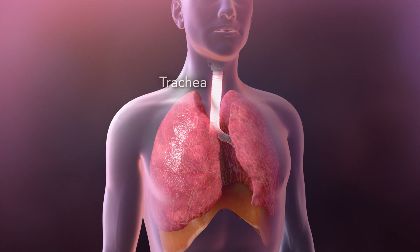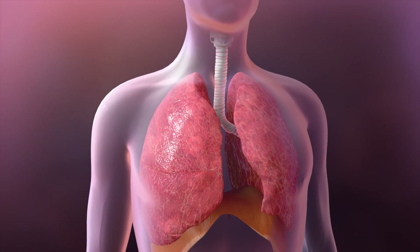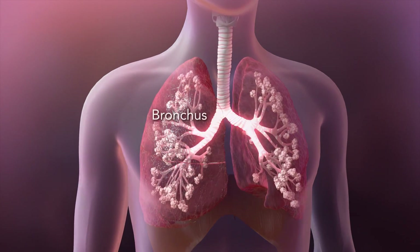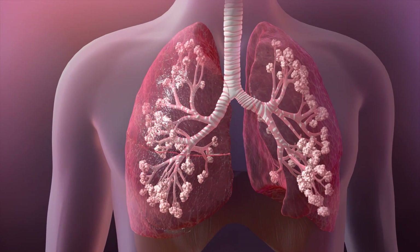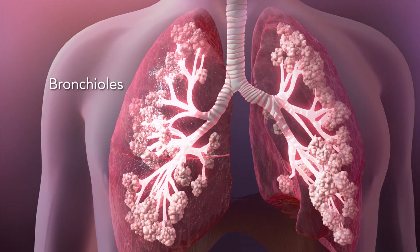Your main airway, called the trachea, branches into each of your lungs. The largest airway within each lung is called a bronchus, and each bronchus branches into smaller airways called bronchioles.